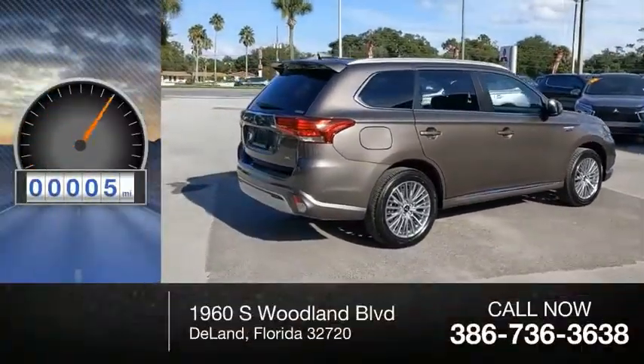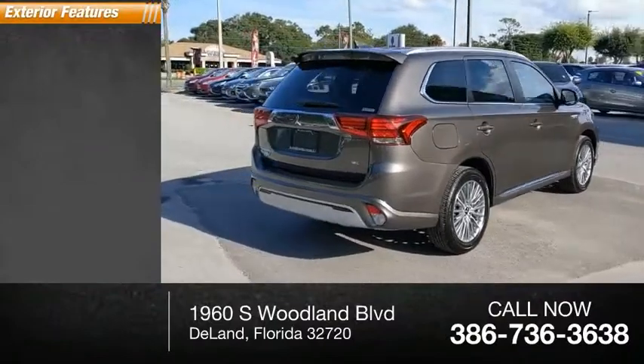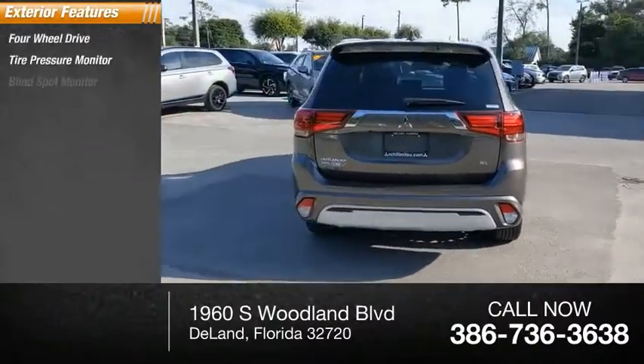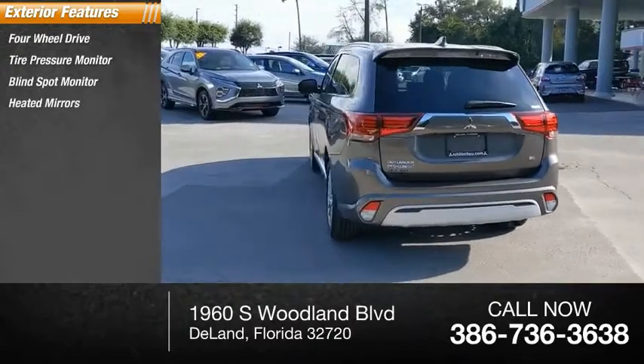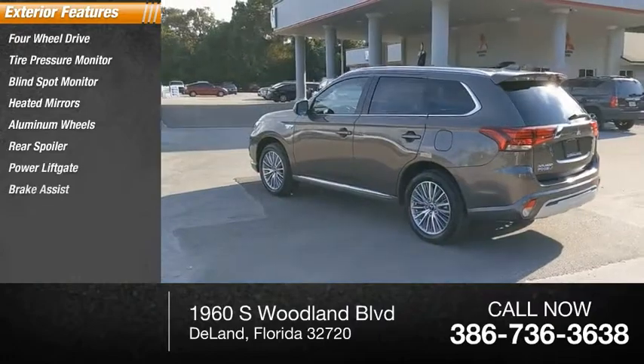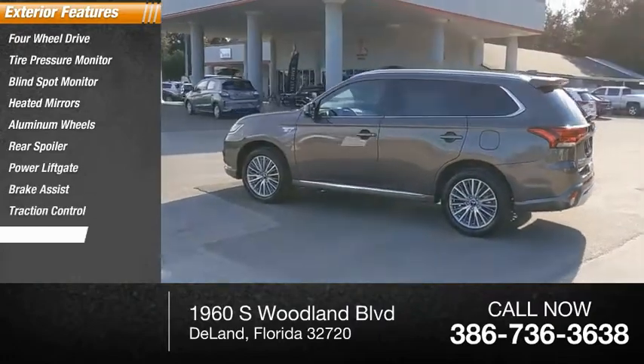This vehicle has less than 100 miles. Here are some of this vehicle's great options: four-wheel drive, tire pressure monitor, blind spot monitor, heated mirrors, aluminum wheels, rear spoiler, power lift gate, brake assist, traction control, stability control.